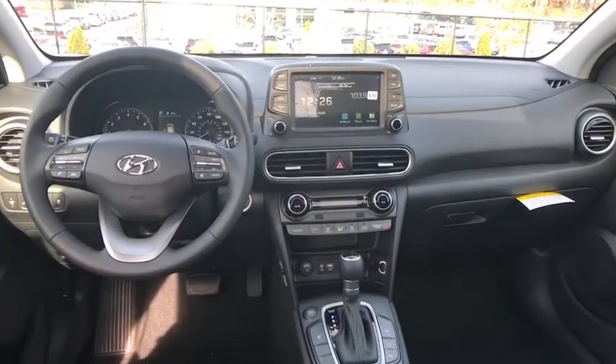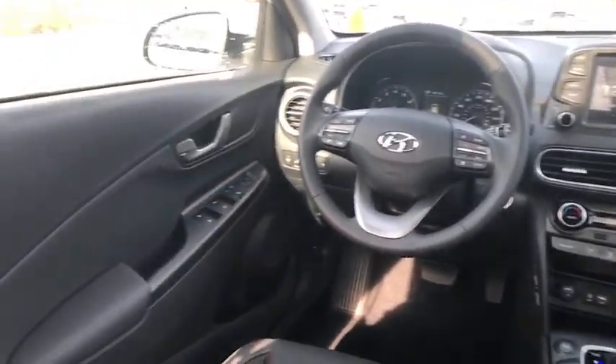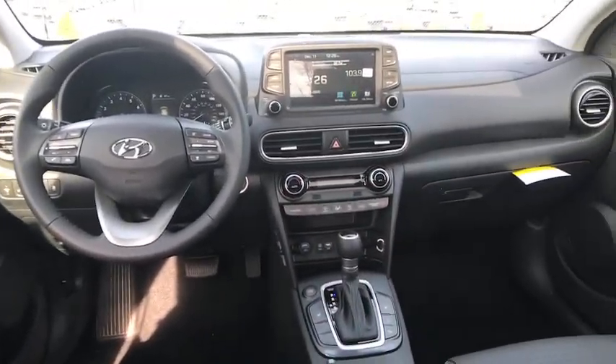Electronic stability control, heated front seats, security system, rear window defroster, leather seats, brake assist, tachometer, and power moonroof.